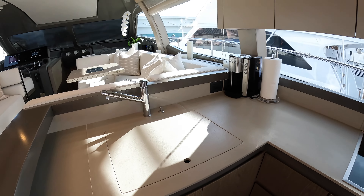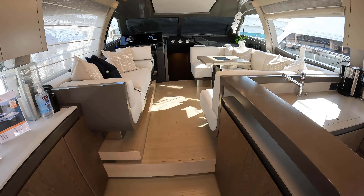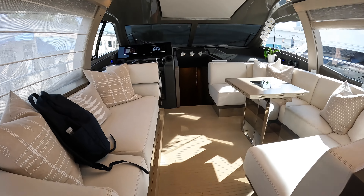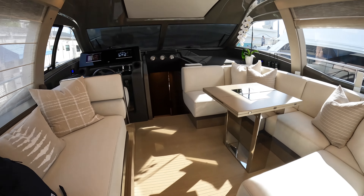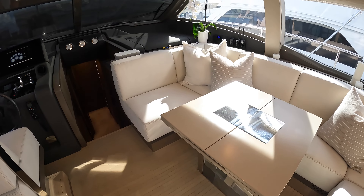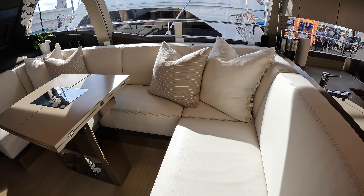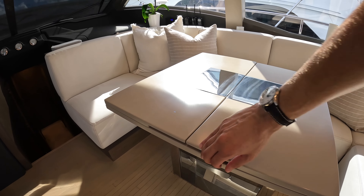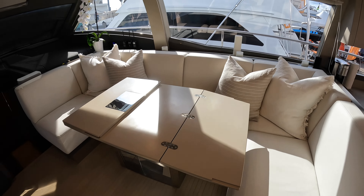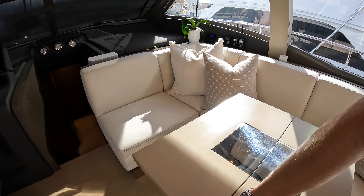This glass door slides all the way across, but to keep the AC in, we'll just open the first panel and take a look at this Italian sports cruiser. It has a galley-aft layout: you have your refrigerator right here, storage overhead, a convection microwave, a cooktop, and your sink.